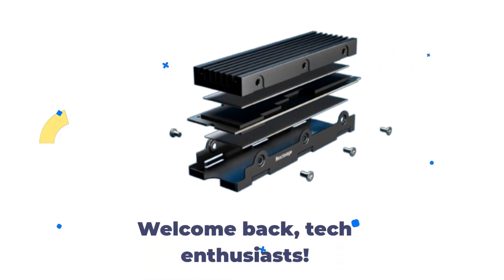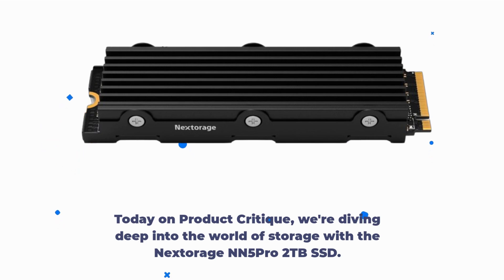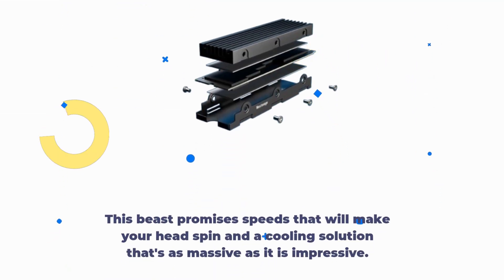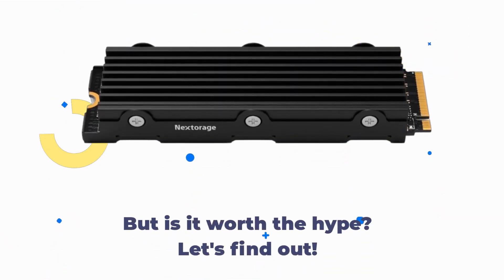Welcome back, Tech Enthusiasts. Today on Product Critique, we're diving deep into the world of storage with the Nex Storage NN5 Pro 2TB SSD. This beast promises speeds that will make your head spin and a cooling solution that's as massive as it is impressive. But is it worth the hype? Let's find out.